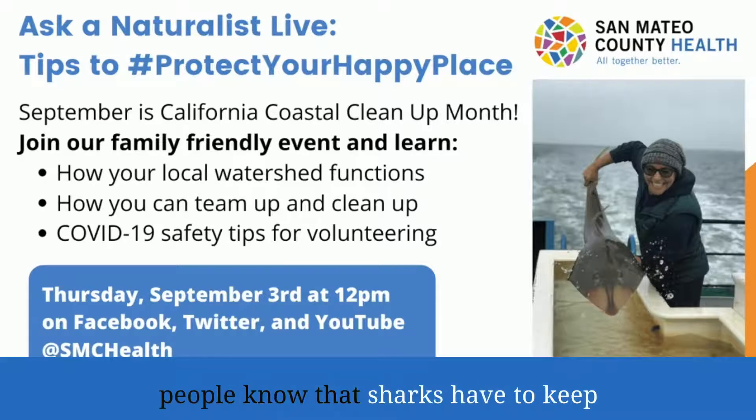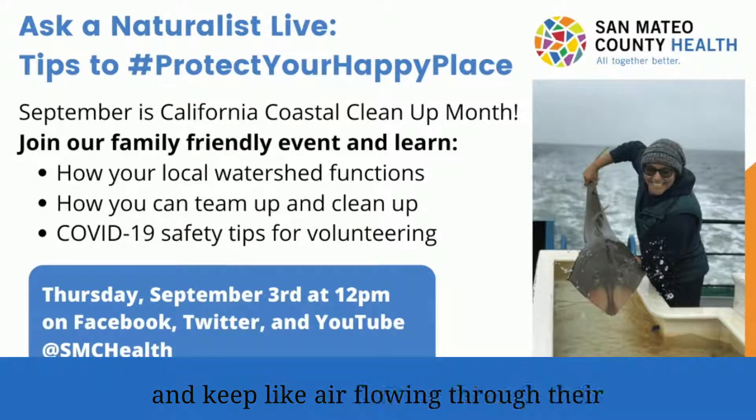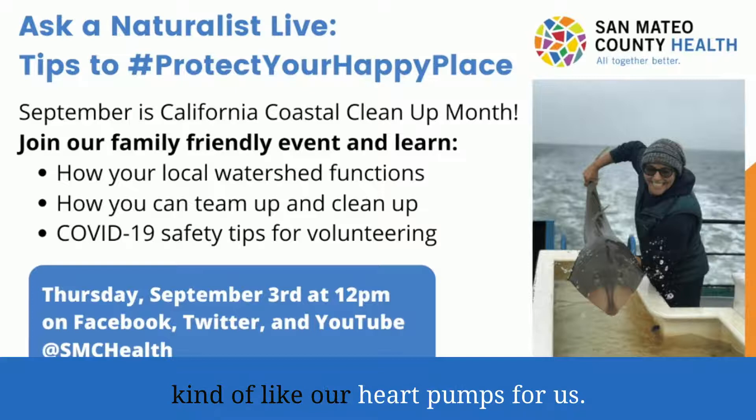A lot of people know that sharks have to keep swimming. Most sharks have to swim to keep blood pumping through their body and keep air flowing through their gills, but shovel-nosed guitar fish have a really cool adaptation where they don't need to move at all, because those spiracles are doing all that pumping — kind of like our heart pumps for us.